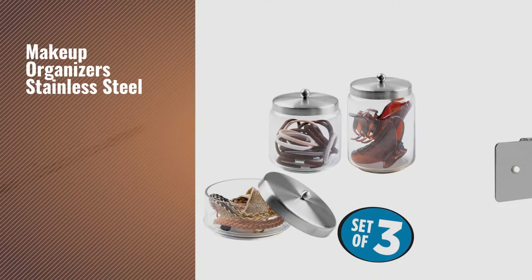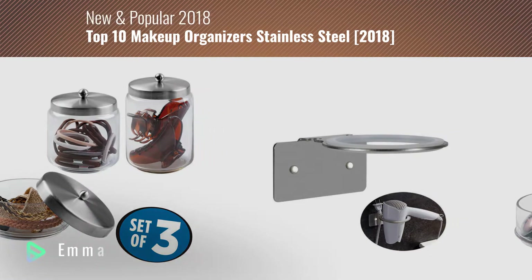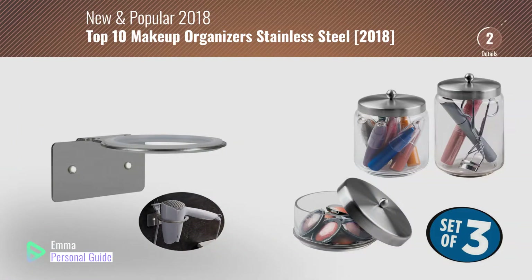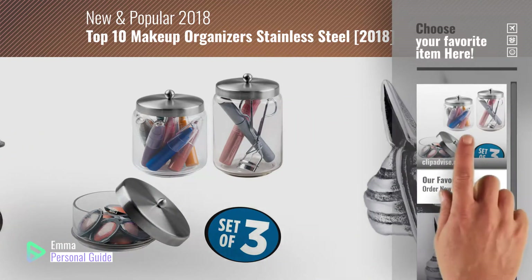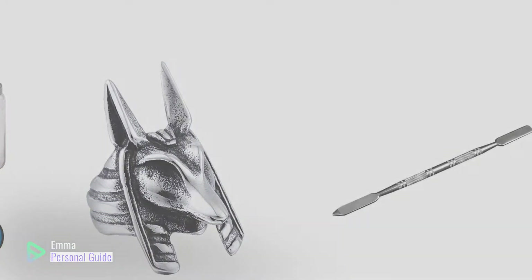If you're looking for makeup organizers stainless steel, this video is for you. My name is Emma, your personal guide, welcome to our channel. At any time you can click this circle in the corner and get more info and real time deals on your favorite products. Ready? Let's start.